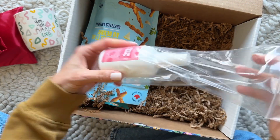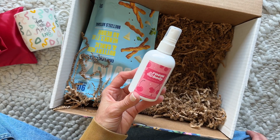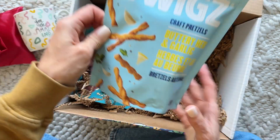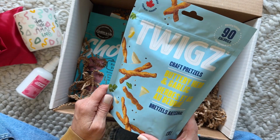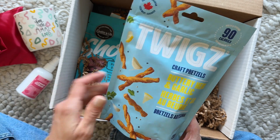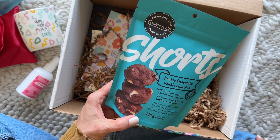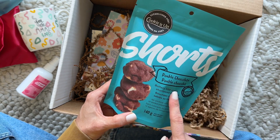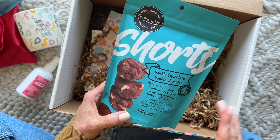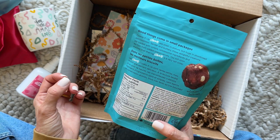We also have a room and body mist. I appreciate that they package it in its own Ziploc just in case it leaks. This is Black Cherry Mist — that sounds like it's going to smell very good. We always get snacks, so here we have Twigs — I love these. I haven't had this particular flavor yet, but Buttery Herb and Garlic sounds really good. We also have Cookie It Up Shorts — double chocolate, buttery, bite-size shortbread cookies. No artificial colors, flavors, or added preservatives.